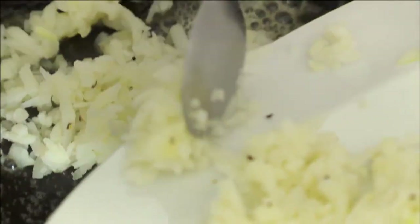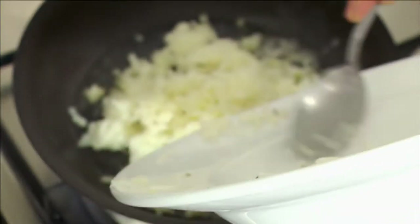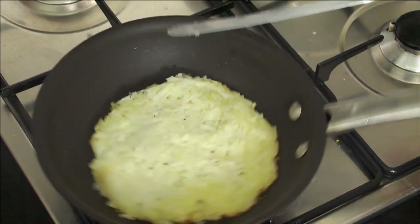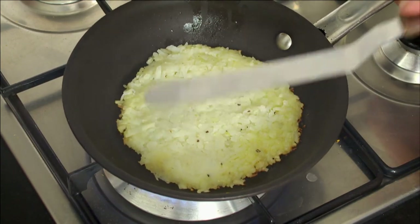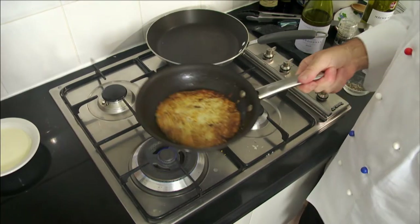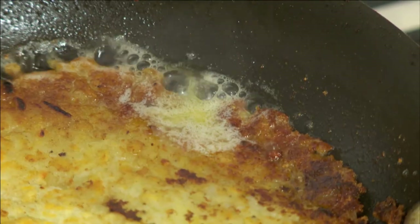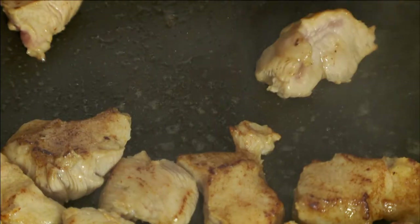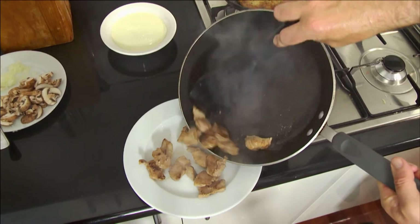In a small fry pan, I heat a little oil and butter. I press the potato mixture in the pan to an even layer about one centimeter thick and cook it on each side for a few minutes. Next, I brown the veal in a little oil and butter and transfer it to a plate.